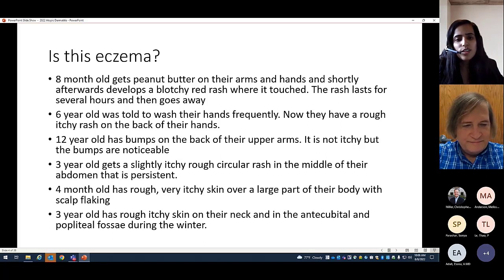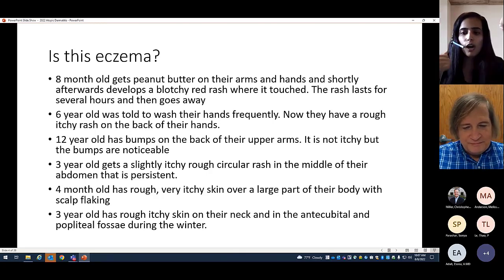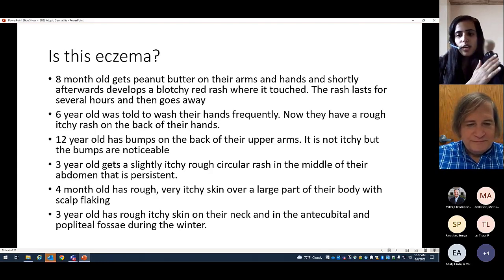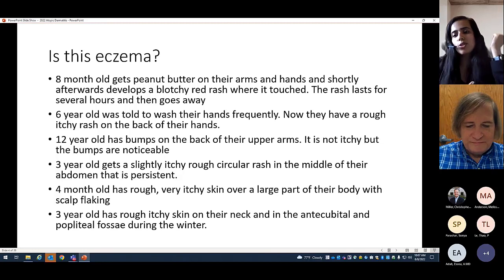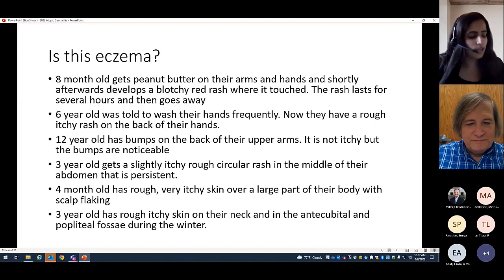A three-year-old has rough, itchy skin on their neck and in the antecubital and popliteal fossa during the winter. Having pruritic patches in this flexural distribution is consistent with atopic dermatitis. When children are younger and crawling, it's more common to see it on the extensor surfaces, but as they get older the distribution moves to flexural areas. I would definitely consider atopic dermatitis for that last vignette.